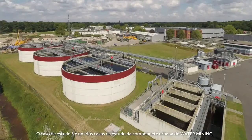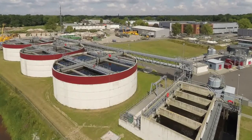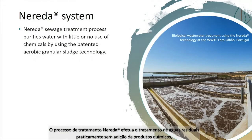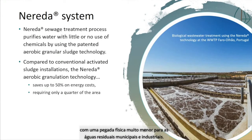Case Study 3 corresponds to one of the urban mining case studies and is related to the Nereda sewage treatment process. The Nereda sewage treatment process purifies water with little or no chemicals by using the patented aerobic granule sludge technology. Compared to conventional activated sludge installations, the Nereda aerobic granulation technology reduces energy costs with a much smaller physical footprint for municipal and industrial wastewater.